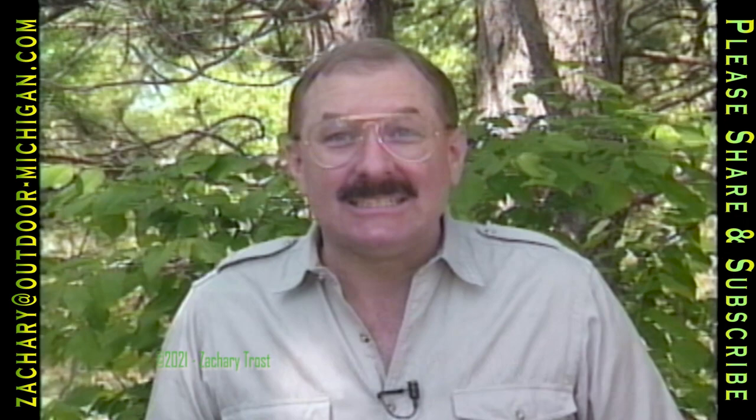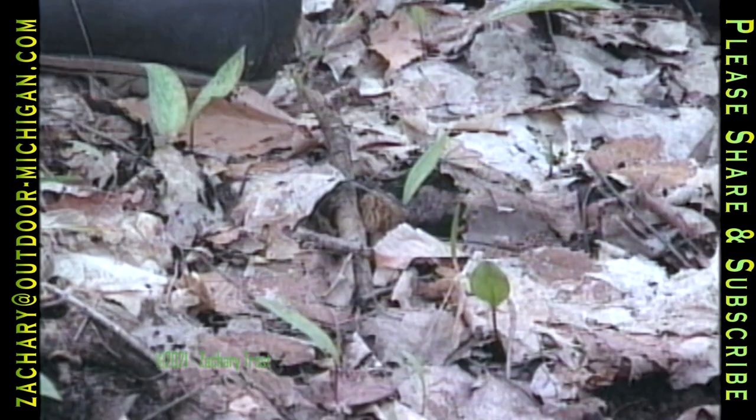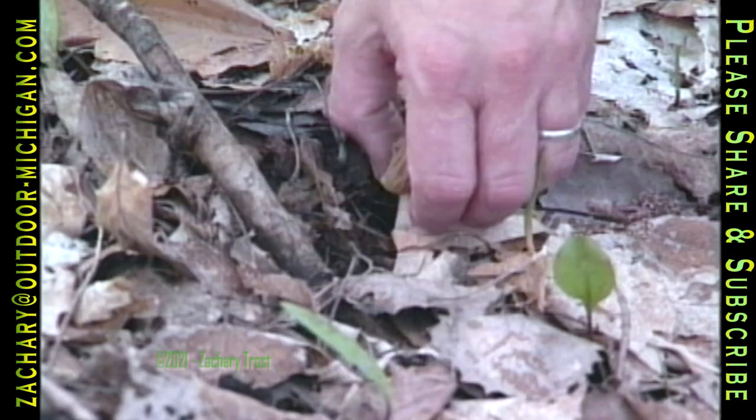Hi there, come on in. It's hunting season in Michigan. We have a season right now with no licenses, no limits, no regulations, and everybody's welcome. I'm talking about mushroom hunting.